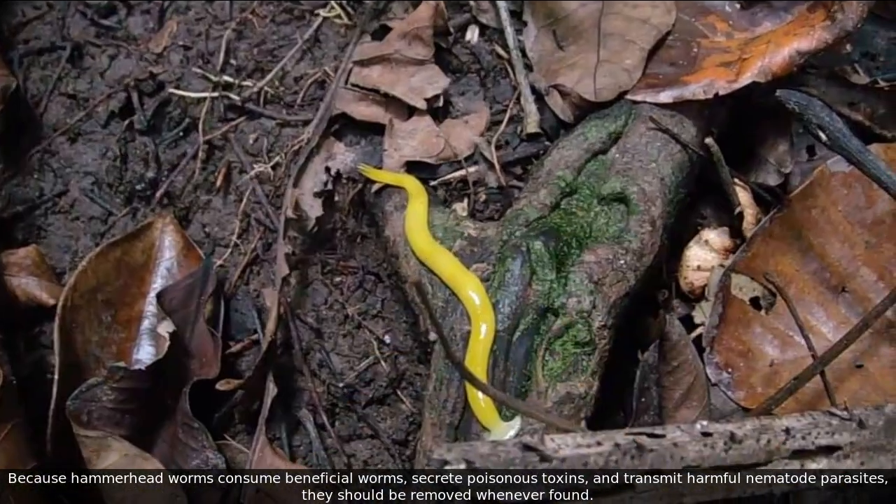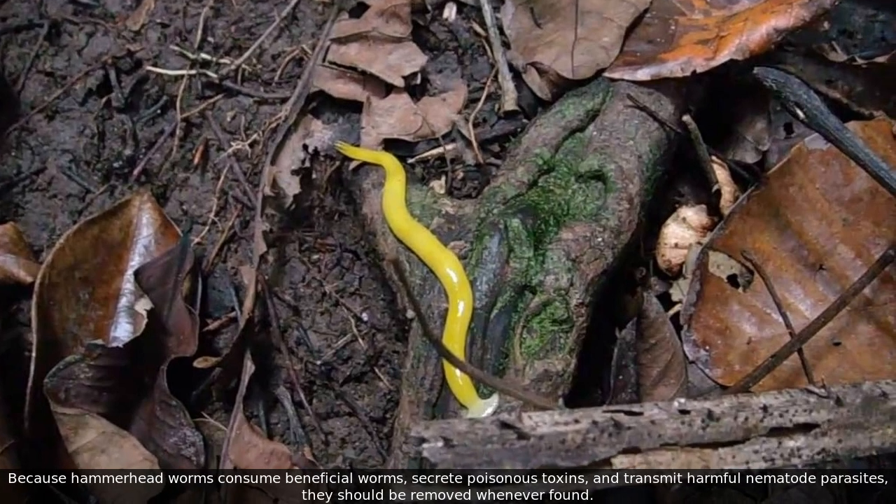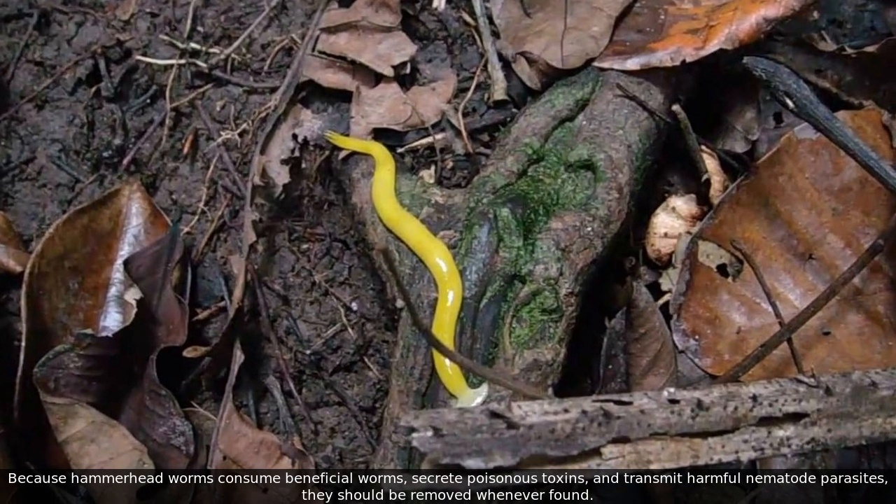Because hammerhead worms consume beneficial worms, secrete poisonous toxins, and transmit harmful nematoid parasites, they should be removed whenever found.